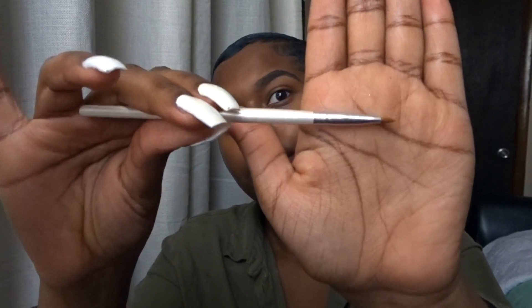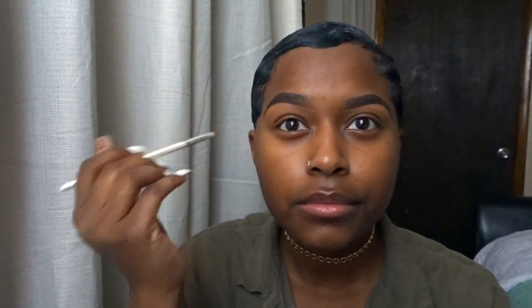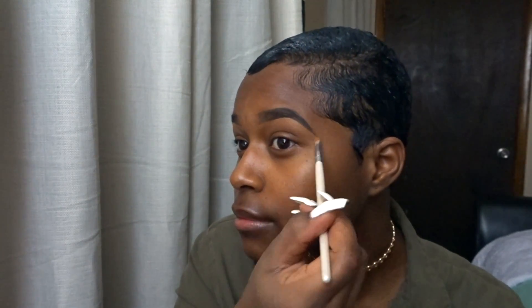I'm going to clean them up with my NYX concealer in the shade Amande. Using a small concealer brush, I'm just going to clean up the bottom half of my eyebrows to make them sharper and clean up any mistakes. I'm also going to use this to cover up a little scar I have in between my eyebrows. Then I'll use the same brush to blend out the concealer so there are no harsh lines, and then blend with my fingers to remove any excess product.